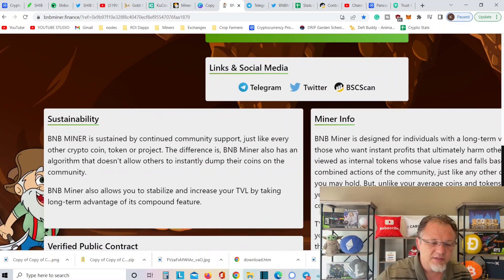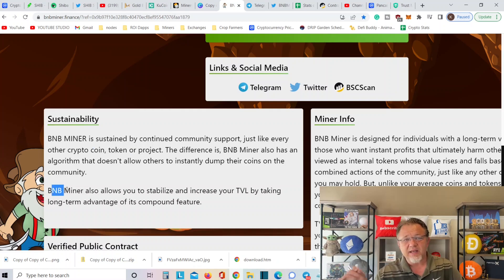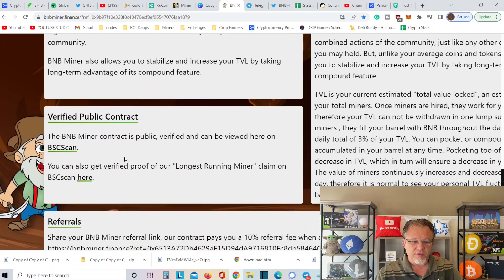BNB Miner — sustainability. BNB Miner is sustained by continuing community support, just like every other crypto coin, token, or project. The difference is BNB Miner also has an algorithm that doesn't allow others to instantly dump their coins on the community. I like the USDT and BUSD because they're pegged to a dollar, but BNB is still like the third or fourth best coin on CoinMarketCap, so I do like that it's paid out in BNB. BNB Miner also allows you to stabilize and increase your TVL by taking long-term advantage of the compound feature. The contract is public, verified, and can be viewed via BSC scan.